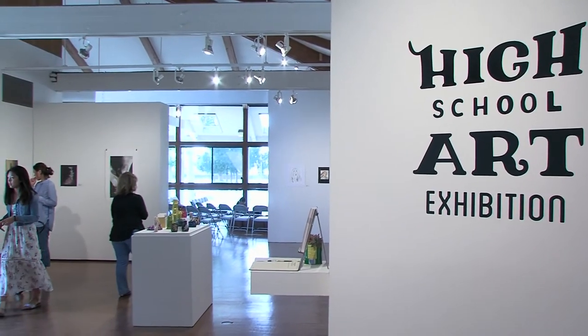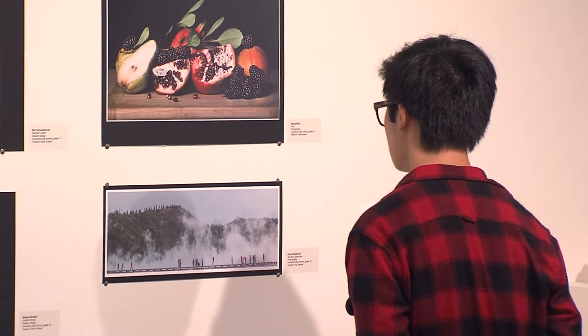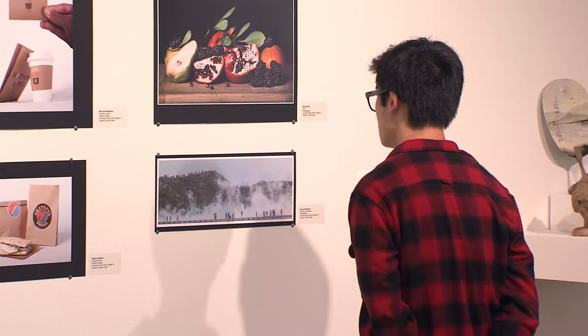Irvine High School students are creating gallery-worthy showpieces. The High School Art Exhibition is an annual show at the Irvine Fine Arts Center.